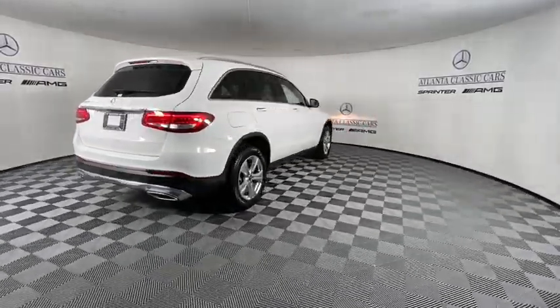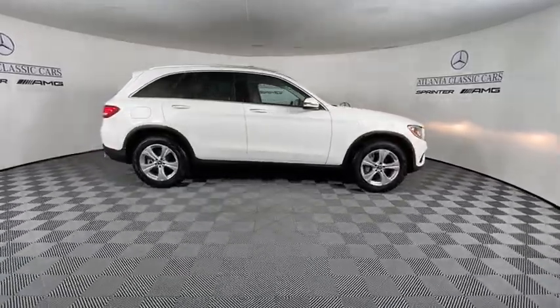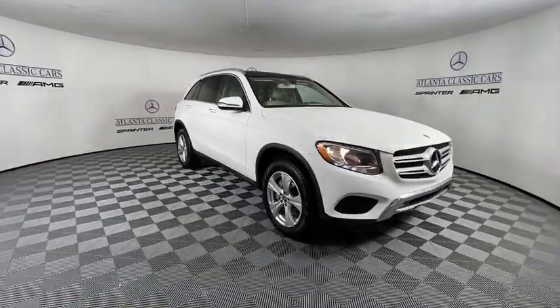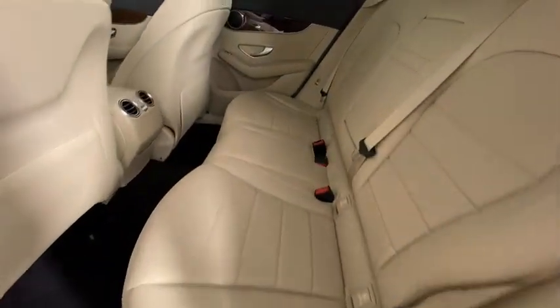Here are some of this vehicle's great options: traction control, power passenger seat, power liftgate, Bluetooth wireless data, hands-free phone, leather-wrapped steering wheel, dual airbags, power steering, four-wheel disc brakes.